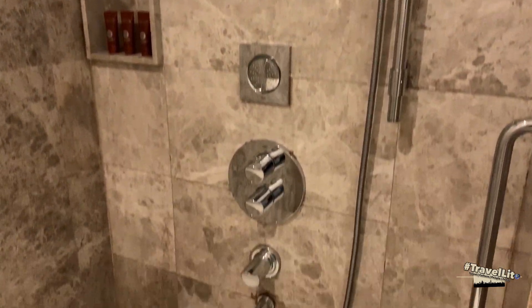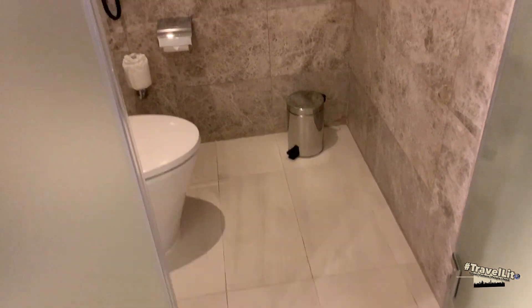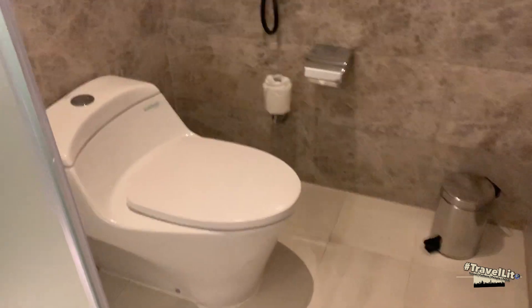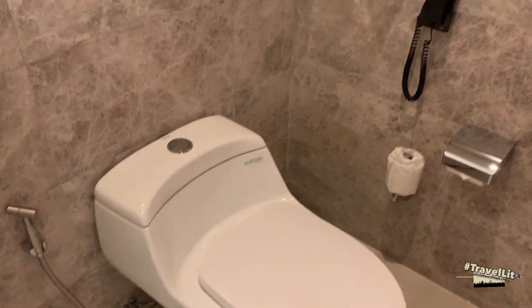This is the walk-in shower, equipped with a rain shower and handheld shower along with shower gel, shampoo, and conditioner. On this side is the toilet, and it's very spacious. It also has a phone available for you in case you need to pick up a call at any time.